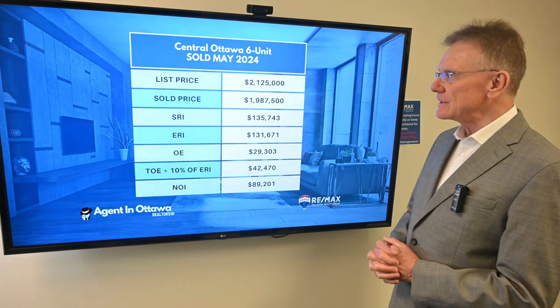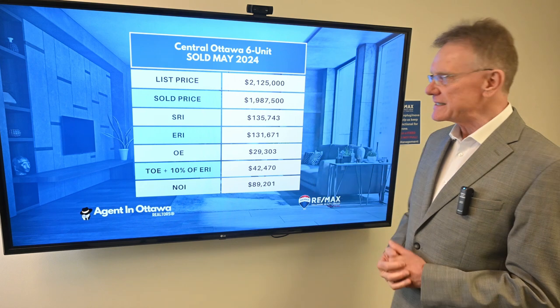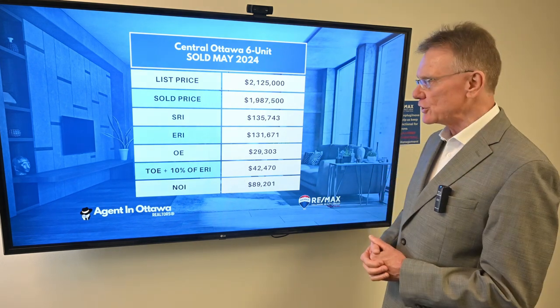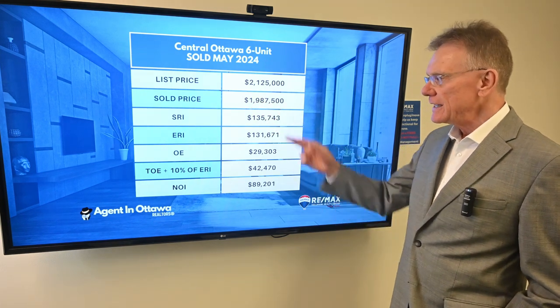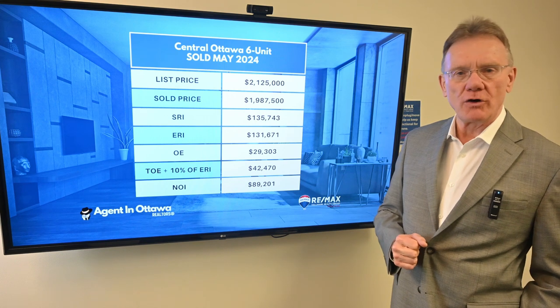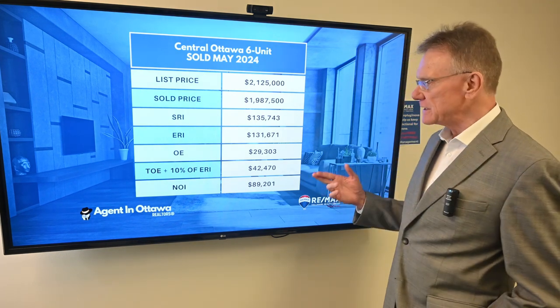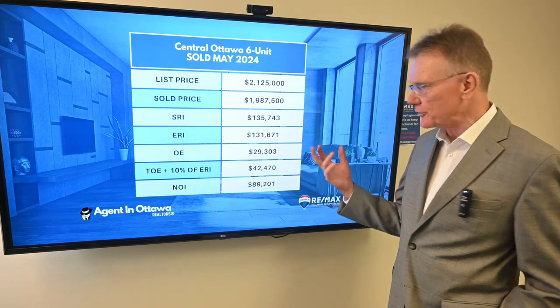What we selected here is a building in the central part of Ottawa. It's a six-unit building. It was listed for $2,125,000 and sold for $1,987,000 and change. It had a scheduled rental income of almost $136,000, and the effective rental income was $132,000.